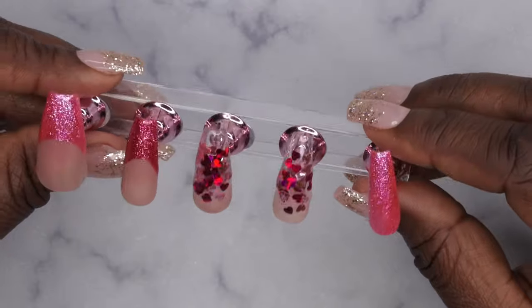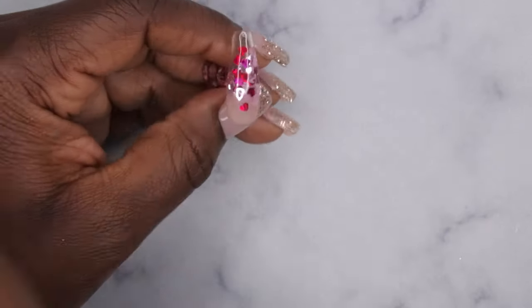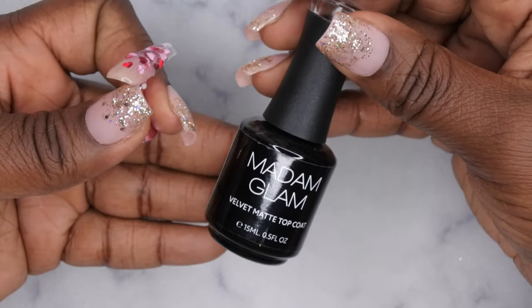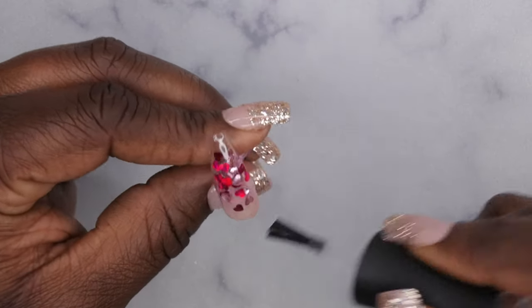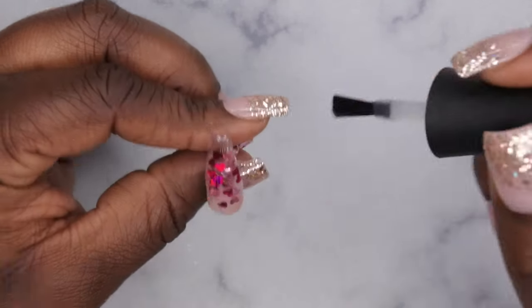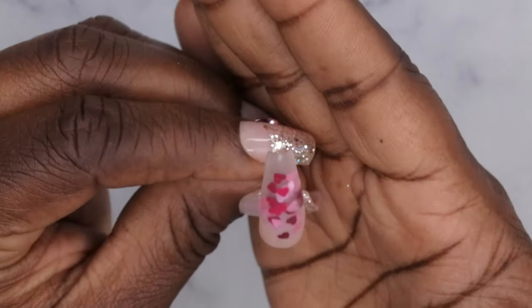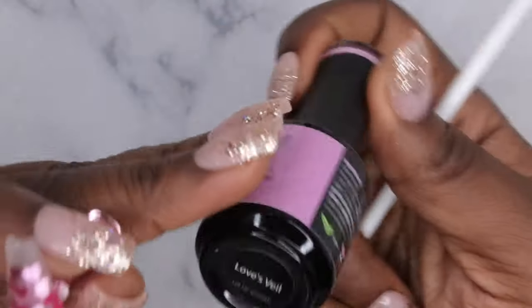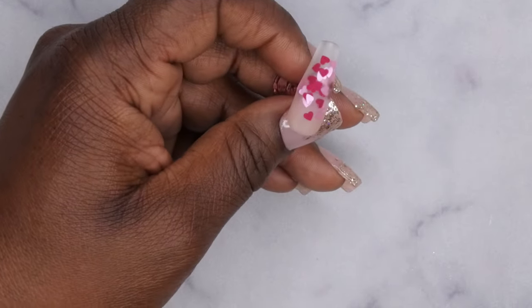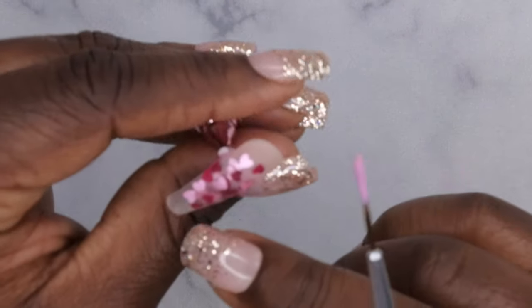Next I'm going to go in with a matte top coat so I can do the XO on the nail. I'll be using the Madame Glam Velvet Matte top coat, applying that to the nail. This is what the nail is looking like after top coat has been applied — these are so cute!